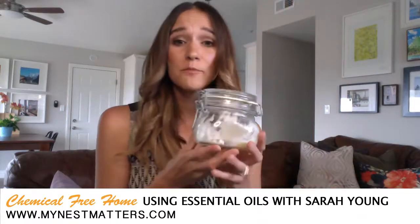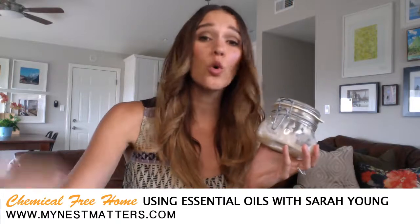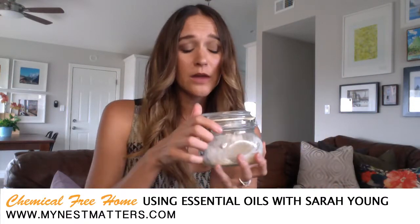I also use that same approach to make scrubs. I mix baking soda with thieves oil and lemon, or the thieves concentrate, and use it to scrub counters, walls, and showers. It actually acts a bit like a Mr. Clean eraser.